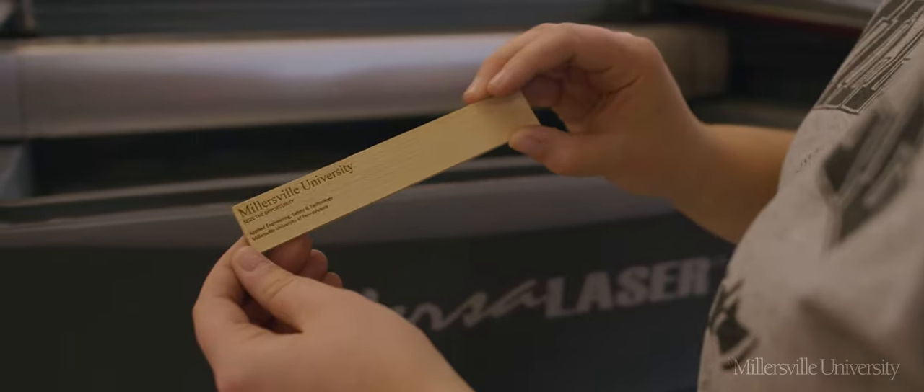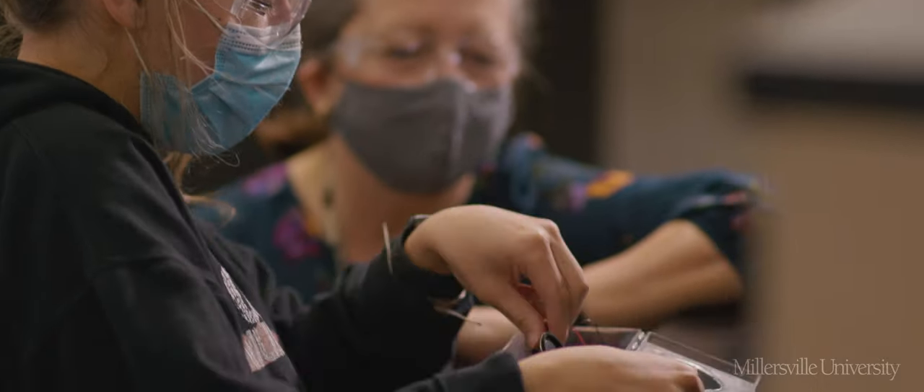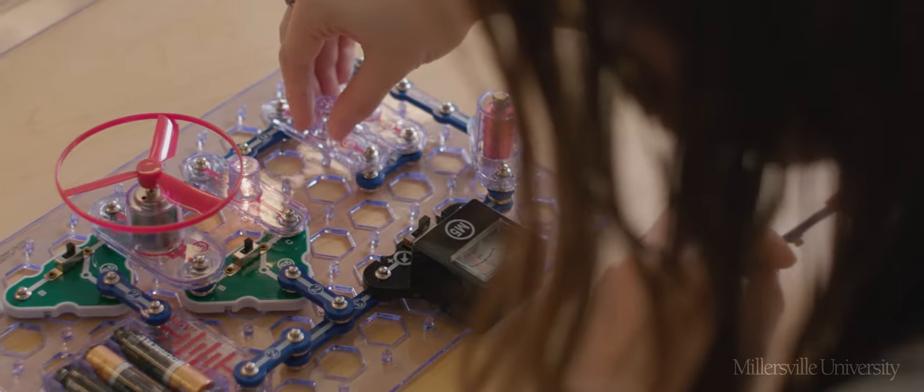The Technology and Engineering Education major is a four-year program to prepare individuals to be pre-K to grade 12 teachers. They are certified in Technology and Engineering Education and STEM Education.